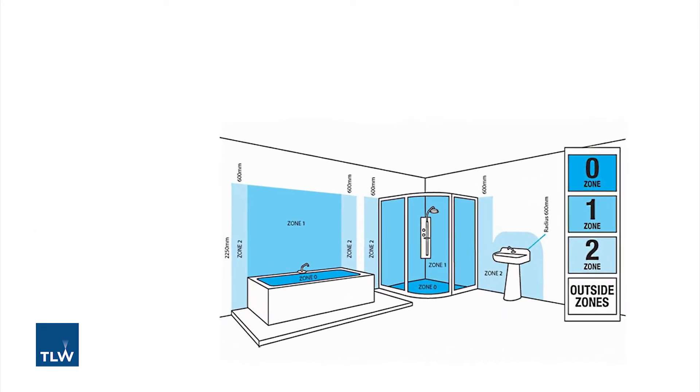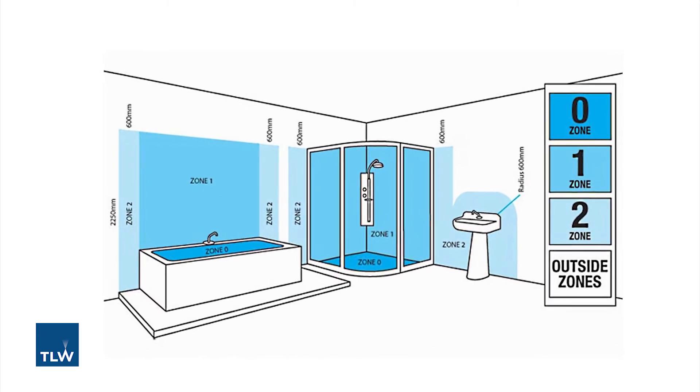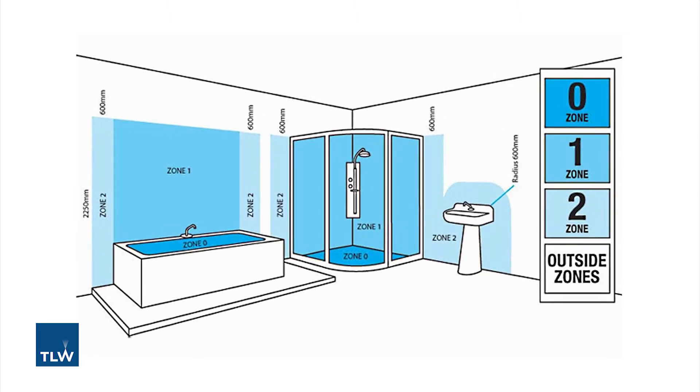Zone 1 is the area above the bath to a height of 2.25 metres. The minimum protection against forms of moisture in this zone, indicated by the second digit, must be a rating of 4 or higher.